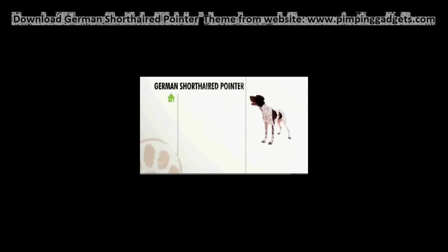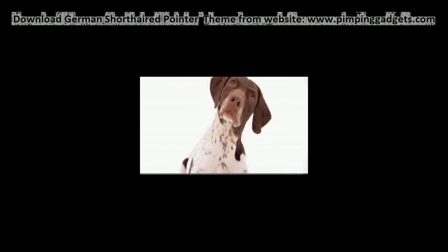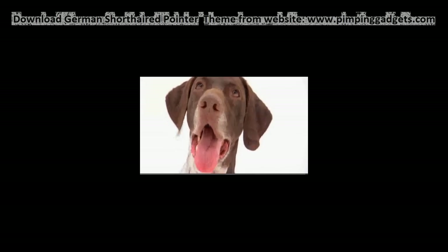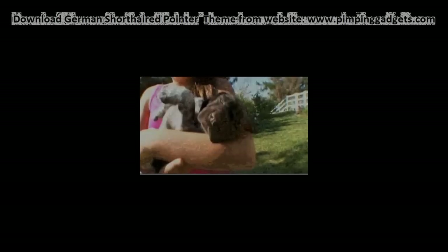The all-terrain German Shorthaired Pointer needs room to roam. It is a robust dog that has few health problems and requires minimal grooming. Highly intelligent German Shorthaired Pointers require plenty of exercise and stimulus to keep them happy, and they're a great dog for families with active children. I love German Shorthaired Pointers because they are not only beautiful, but they have a really independent spirit and are also very trainable.